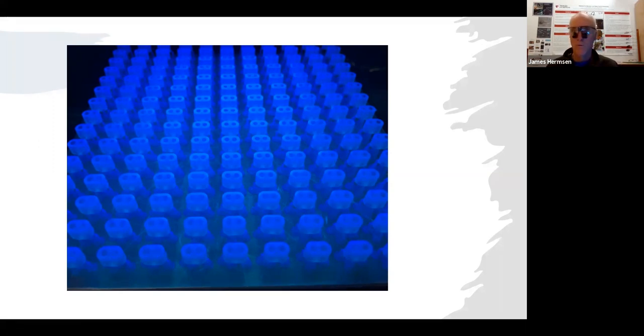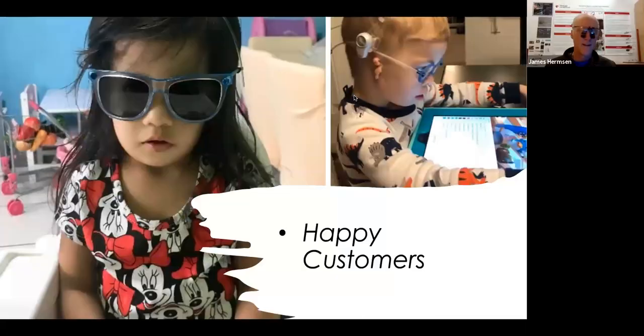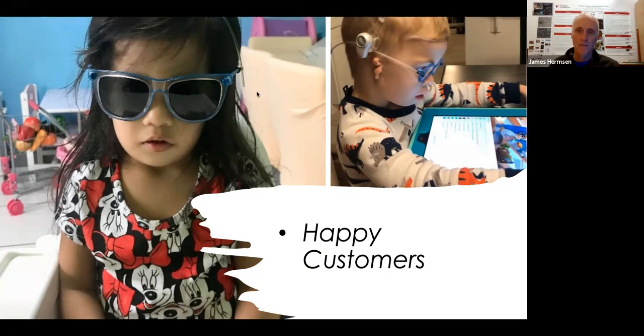I'm going to have to make sure Dr. Williams sees those because we need to extend another 10 years on her surgical life — we all need her. That's Carter, the little boy — that's the one where we put the Ponto in the glasses and he immediately started wearing his glasses.